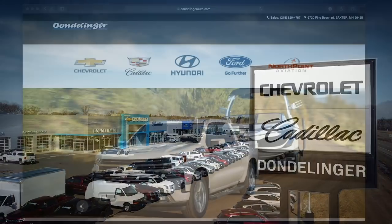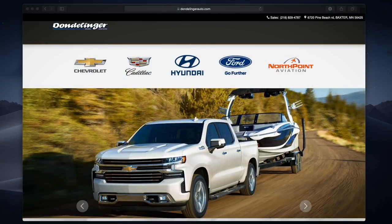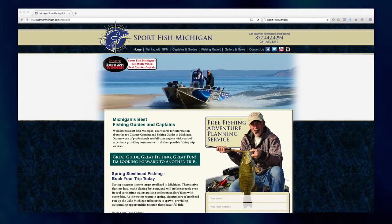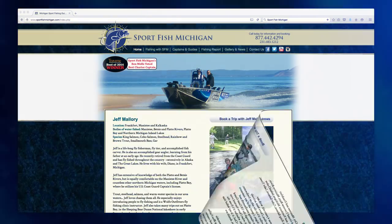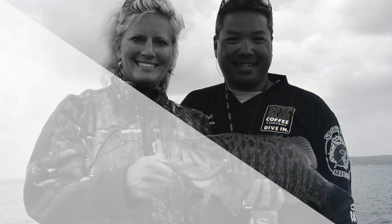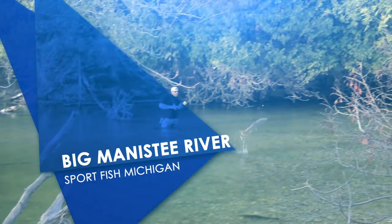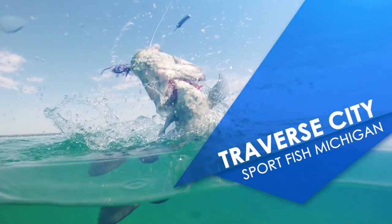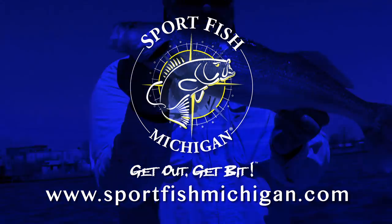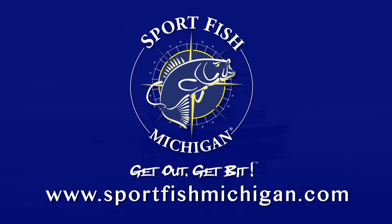Sport Fish Michigan is your number one source for top charter captains and fishing guides in Michigan. Our network of professionals are full-time anglers with years of experience providing customers with the best possible fishing trip services. Fish for trout, salmon, steelhead on Lake Michigan or its famous tributary rivers, the Traverse City area's world-class smallmouth bass, walleye fishing on the Detroit River and Saginaw Bay, or Northern Michigan's spectacular ice fishing. We do it all. Sport Fish Michigan — get out, get bit.